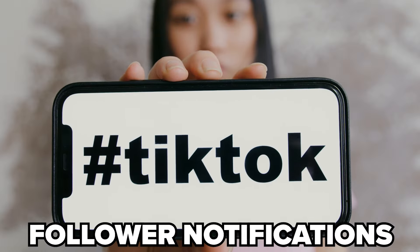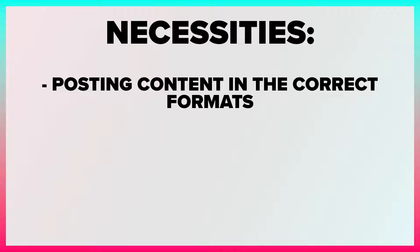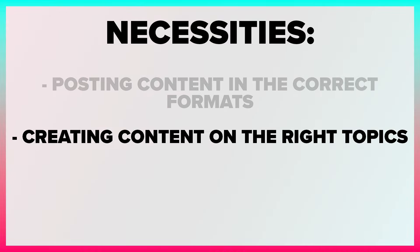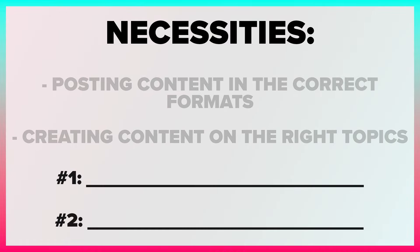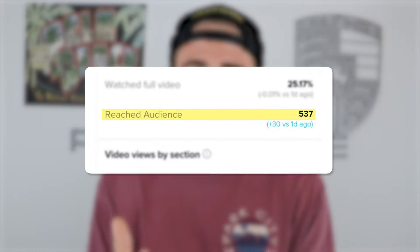TikTok has recently changed. If you want your follower notifications to look like this, you need to make sure that you're posting content in the right format, posting it on the right topic, and doing two other things that I'm going to share with you towards the end of this video. Because if you're not adapting to the latest TikTok algorithm and these changes, it's going to destroy the amount of reach that you're getting.